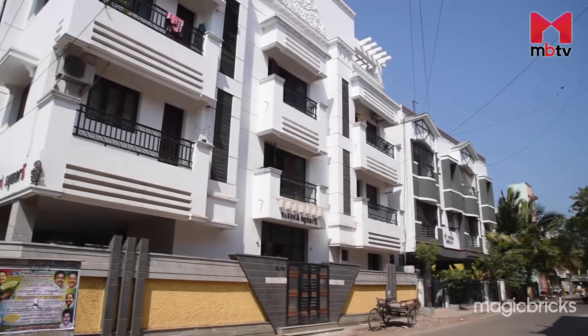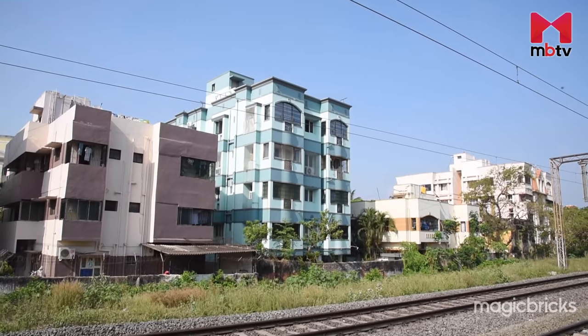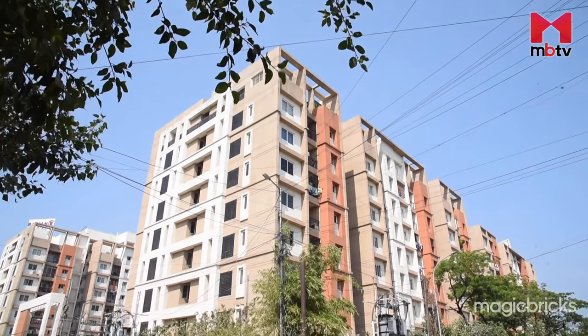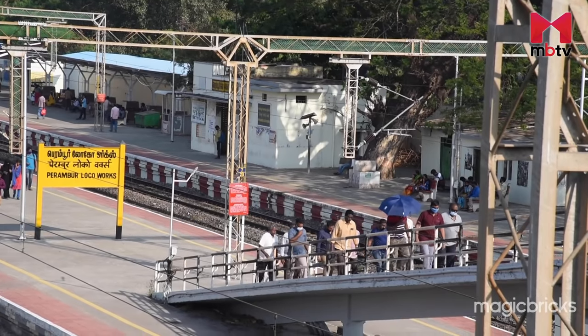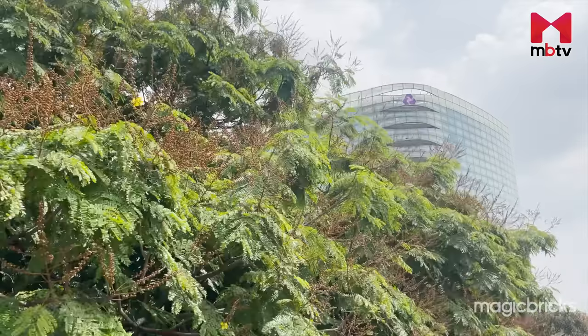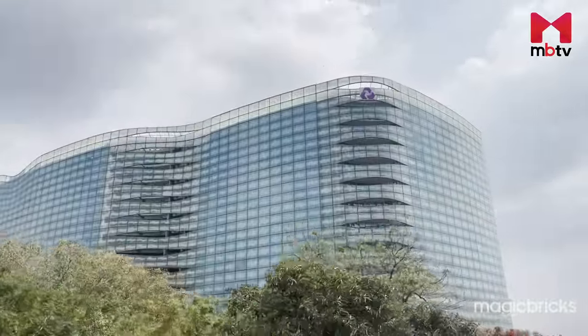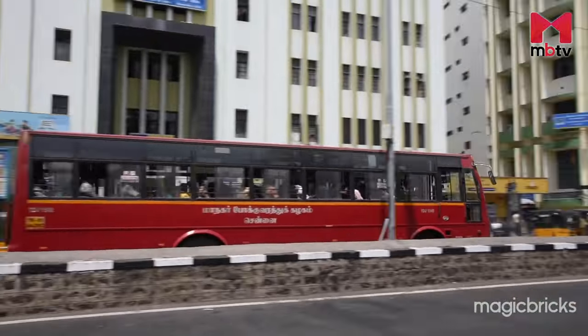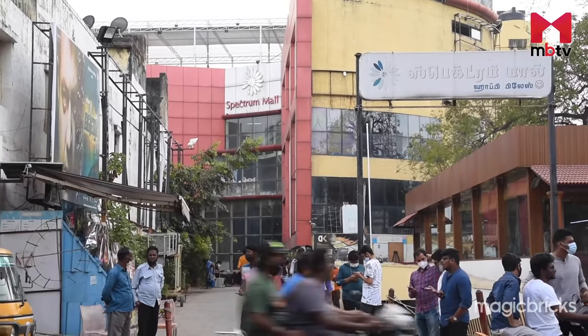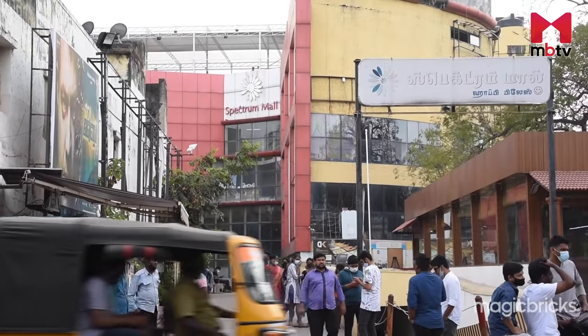The locality we will review today was once a bamboo forest. In fact, the neighborhood derives its name from the same — Pirambu Ur — which eventually became Perambur. This is one of the earliest British settlements in Chennai. Even to this day, you will find many Anglo-Indians living here. Come, let's head to Perambur without any further delay.